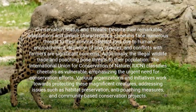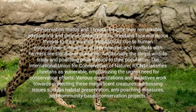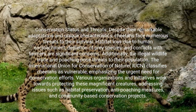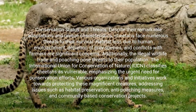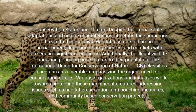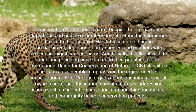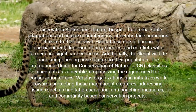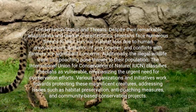Despite their remarkable adaptations and unique characteristics, cheetahs face numerous threats to their survival. Habitat loss due to human encroachment, depletion of prey species, and conflicts with farmers are significant concerns. Additionally, the illegal wildlife trade and poaching pose threats to their population. The International Union for Conservation of Nature (IUCN) classifies cheetahs as vulnerable, emphasizing the urgent need for conservation efforts. Various organizations and initiatives work towards protecting these magnificent creatures, addressing issues such as habitat preservation, anti-poaching measures, and community-based conservation projects.